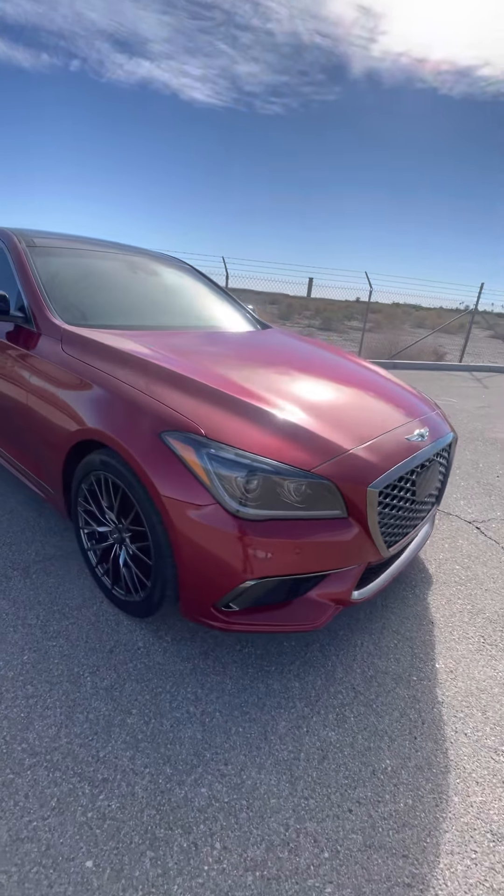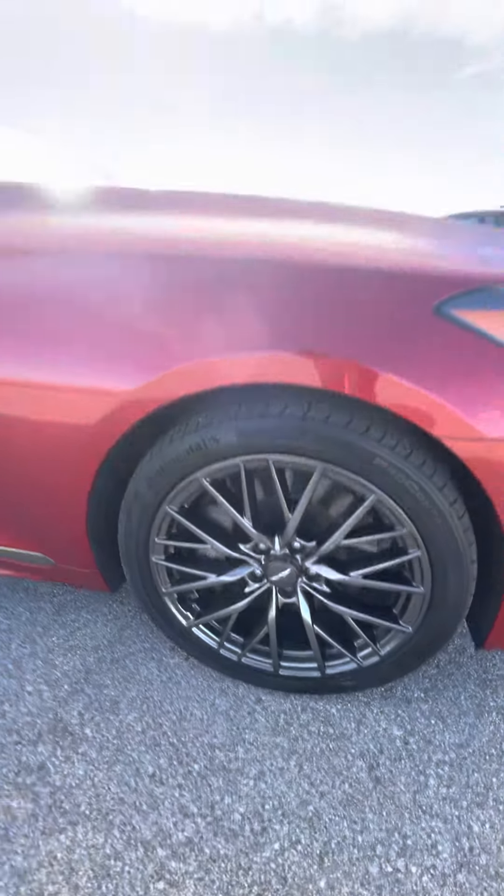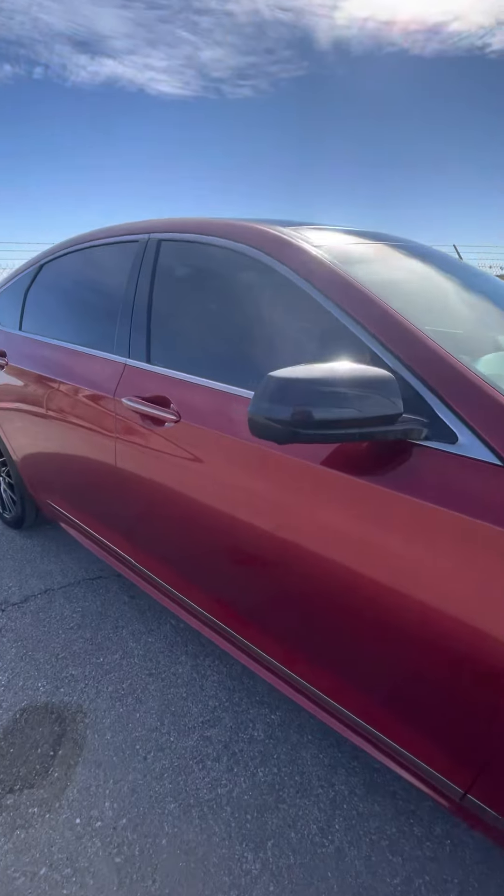3.3 turbo, 360 cameras, parking sensors. This is the ultimate beast.